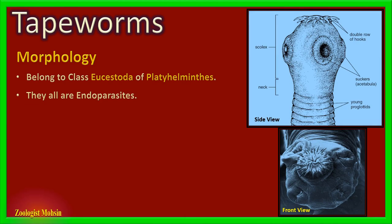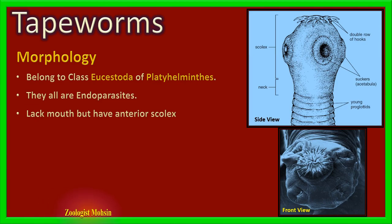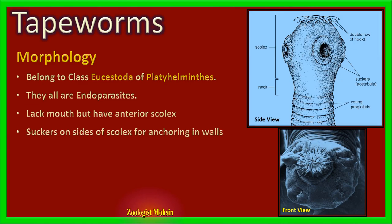Tapeworms don't have a mouth, but have a rounded and enlarged anterior region called the scolex, which may be confused with a head but is not. The scolex has several suckers called acetabula, which they use to anchor themselves in the walls of the intestine. On top of the scolex there are several hooks which they use to penetrate the walls initially and then hold themselves there. Please refer to the diagram.